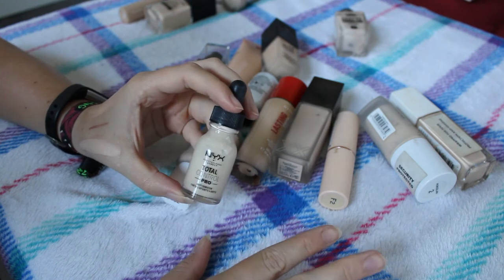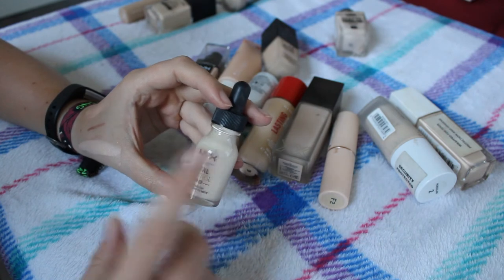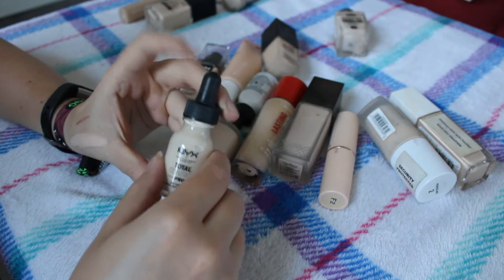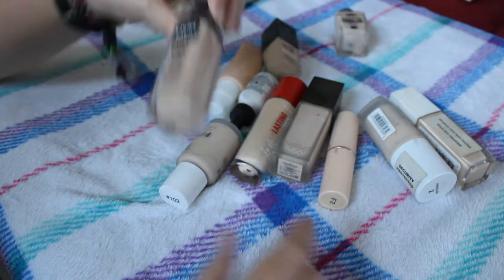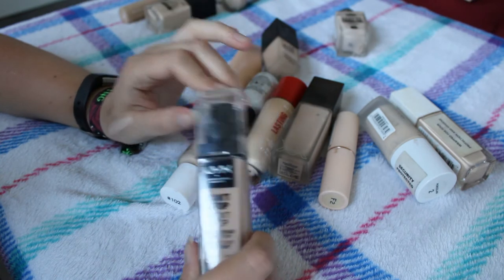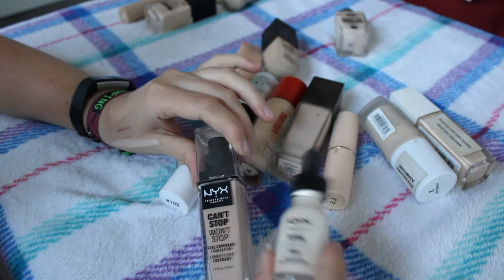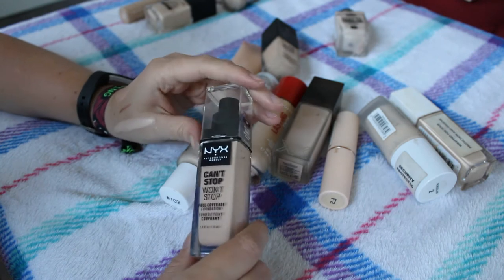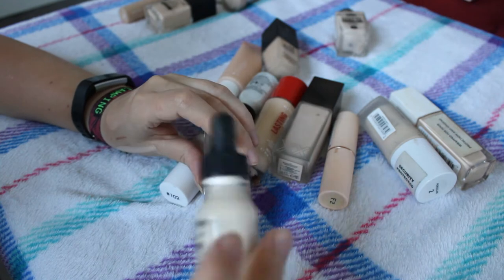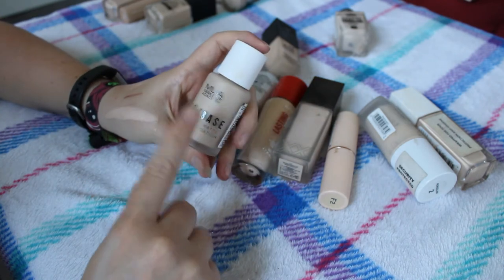The NYX Total Control Pro - I've used it twice. The first time I hated it, the second time I didn't mind it but I didn't like it enough to keep it. A friend might really get on well with it so I might see if she wants it. The NYX Can't Stop Won't Stop Full Coverage Foundation is also not my favorite - it's very full coverage, very matte. I don't think it's the best shade for me but I'll keep it and can use it.